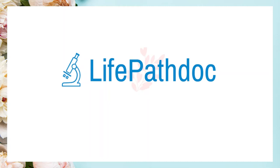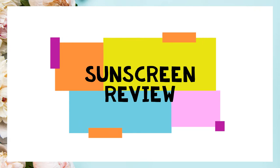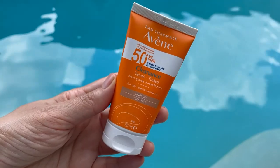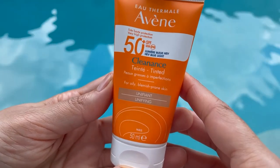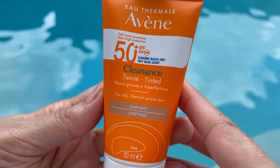Hello everyone, this is Jazz from Light Pet Dog. Today I have another sunscreen review for you. This is the Avene Cleanance Tinted Sunscreen SPF 50 Plus. This is another sunscreen with Triazorb, which is a new sunscreen filter.